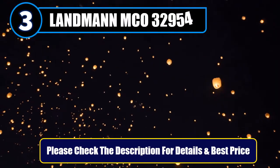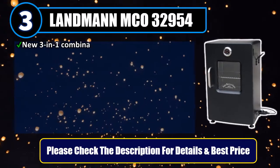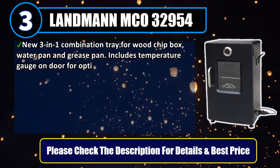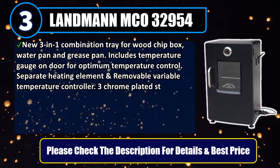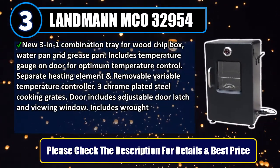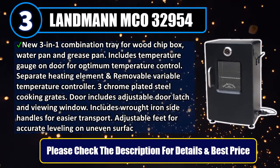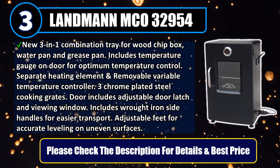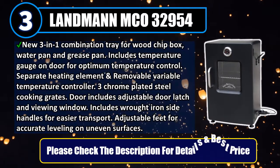Number 3: Landmann MCO 32954. New 3-in-1 combination tray for wood chip box, water pan, and grease pan. Includes temperature gauge on door for optimum temperature control. Separate heating element and removable variable temperature controller. Three chrome-plated steel cooking grates. Door includes adjustable door latch and viewing window. Includes wrought iron side handles for easier transport. Adjustable feet for accurate leveling on uneven surfaces. Please check the description for details and best price.